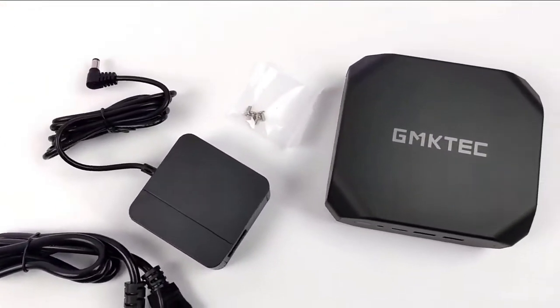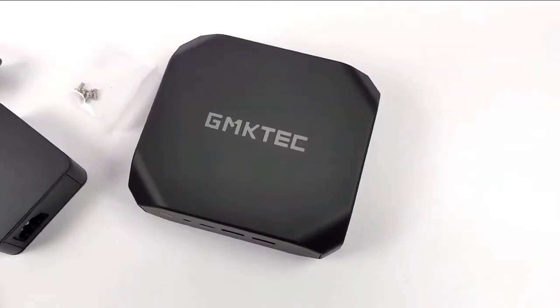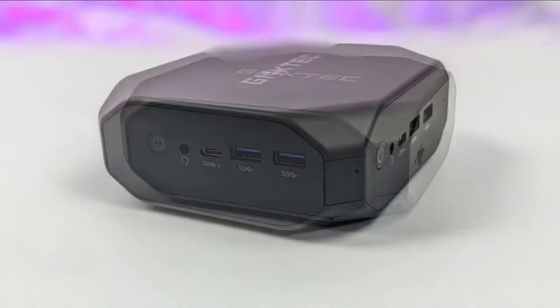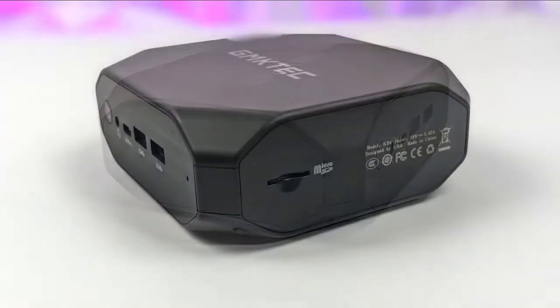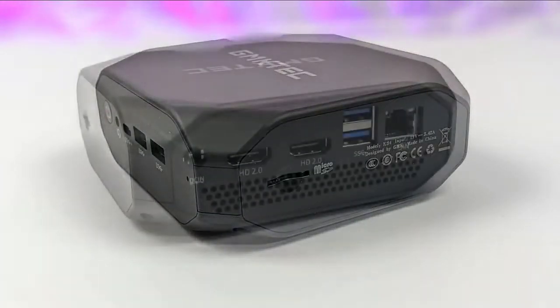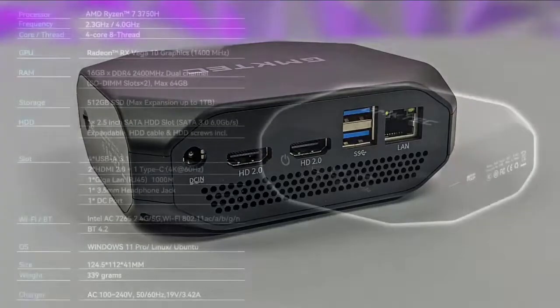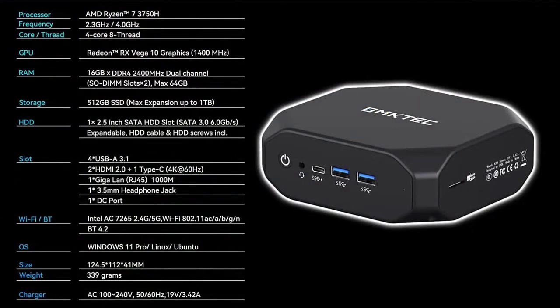Easily handle diverse scenarios such as entertainment, games, multimedia, office, education, and more. Mini computer equipped with Radeon RX Vega 10 graphics, 10 cores up to 1400MHz. It supports 3-screen 4K at 60Hz ultra-high definition display via dual HDMI 2.0 and Type-C. Enables you to enjoy web surfing, 4K video streaming, multitasking, and gaming without lagging or tearing. Double your work efficiency and enjoy a wonderful visual experience for work and play.